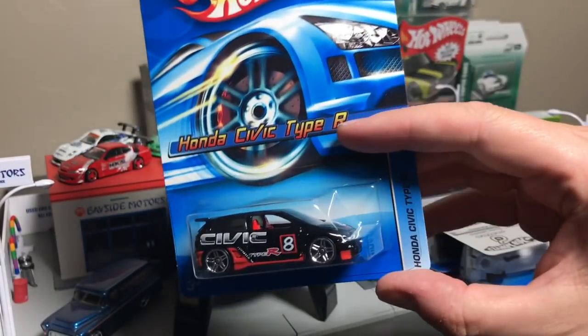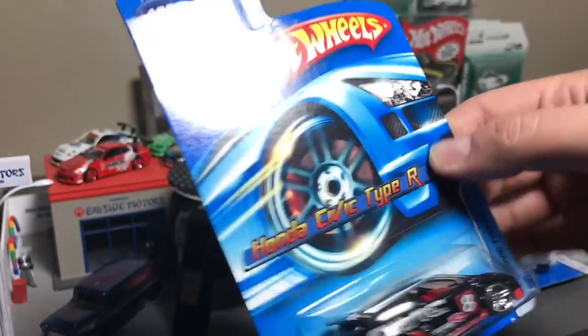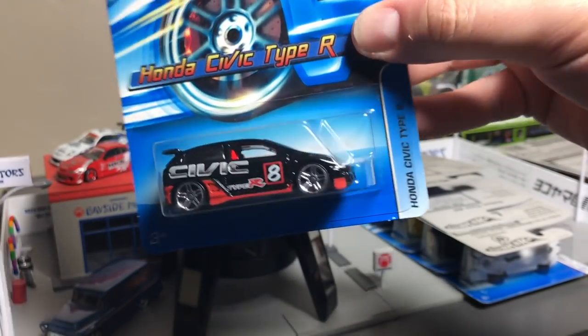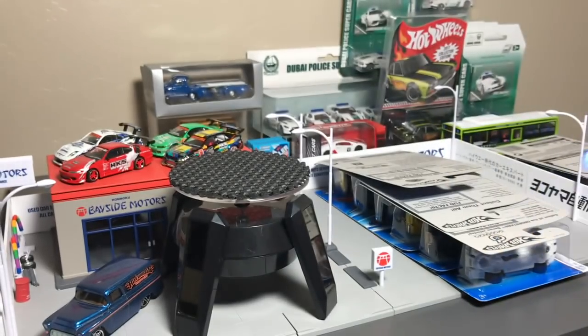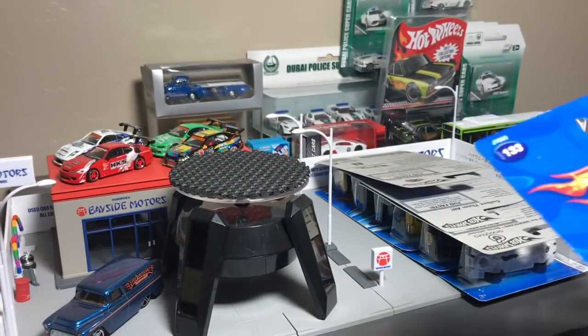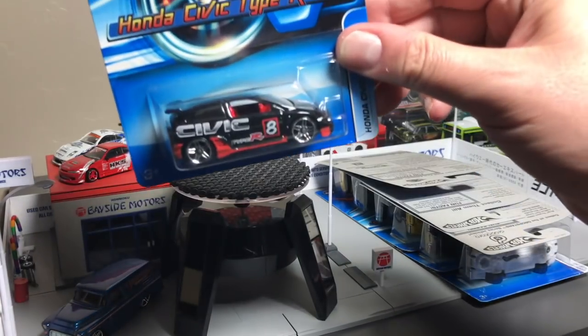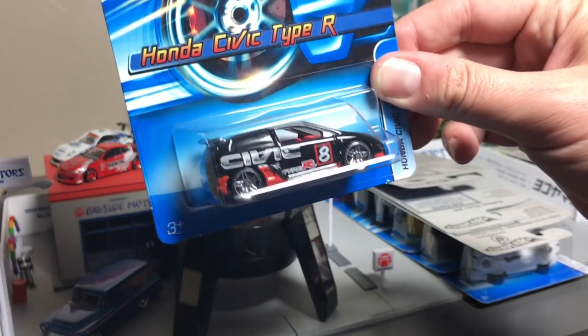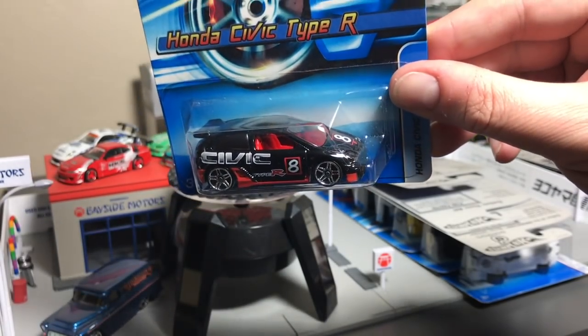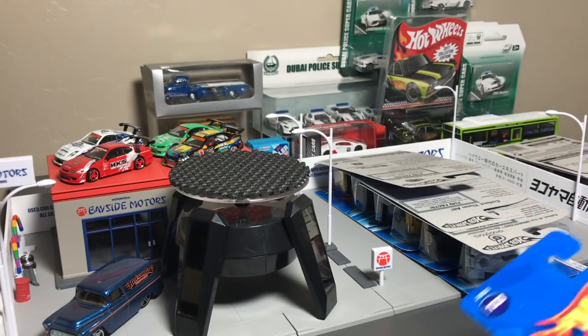Honda Civic Type R — it was not part of a series, just shown as Honda Civic Type R. It was also a Faster Than Ever. We have not seen this model much since. It did have the plastic headlights. That one would be a very popular model now — the Type R is considered a pretty legendary Honda, but we haven't seen it much ever since.